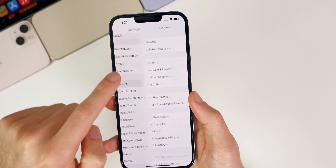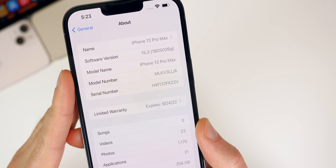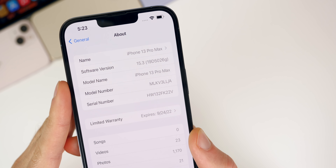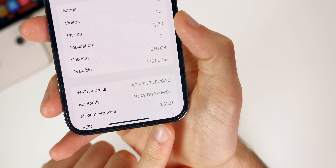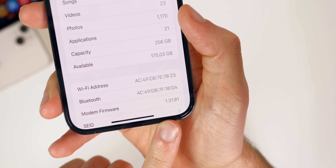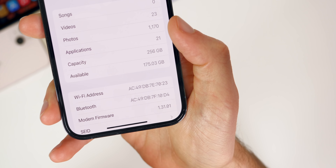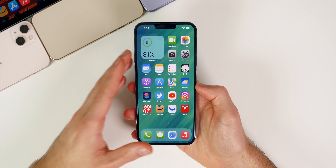Checking the build number in Settings > General > About, it shows 19D5026G — we have a 'G' at the end, which indicates we have quite a few betas to go, as expected. The modem firmware is 1.31.01, which is actually a downgrade from iOS 15.2's 1.32.09. That could be because this build was prepared before the final release of 15.2.